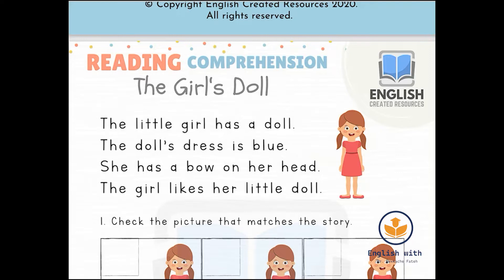Let's read again. The little girl has a doll. The doll's dress is blue. She has a bow on her head. The girl likes her little doll. Now let's read it once more, a bit faster: the little girl has a doll, the doll's dress is blue, she has a bow on her head, the girl likes her little doll.